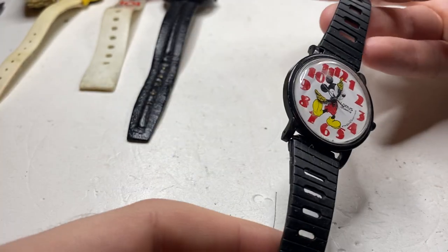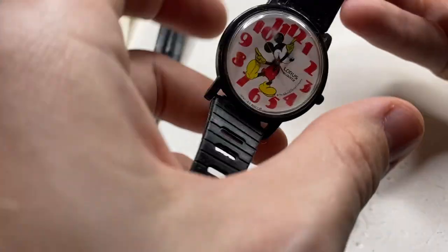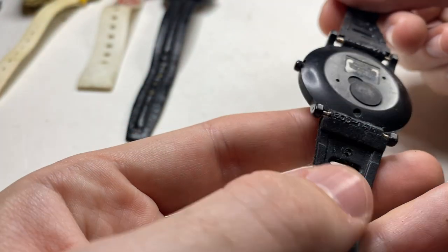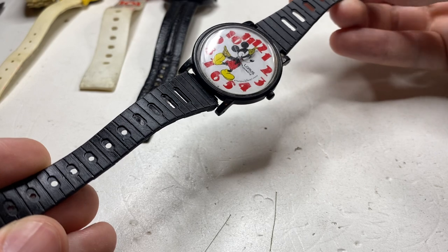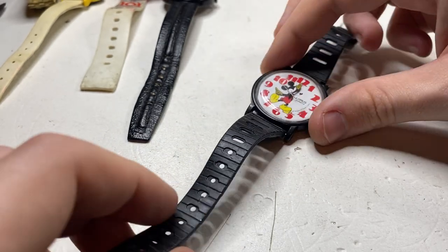Oh, this is kind of cool — Loras Mickey Mouse. I kind of like this. Smaller strap. Let me clean up the dial a little bit — yeah, it's probably gonna be a sellable watch.